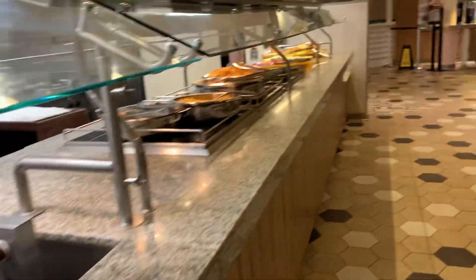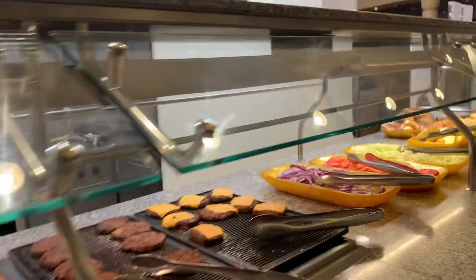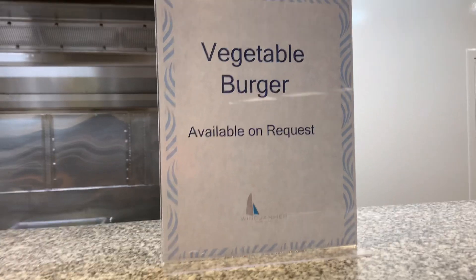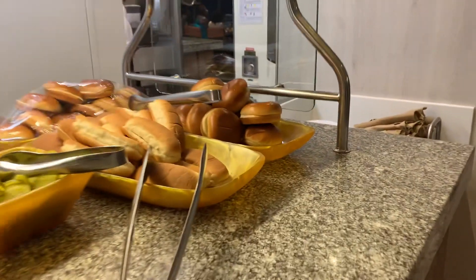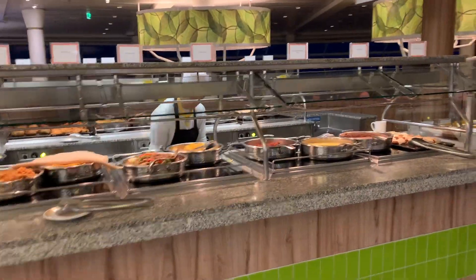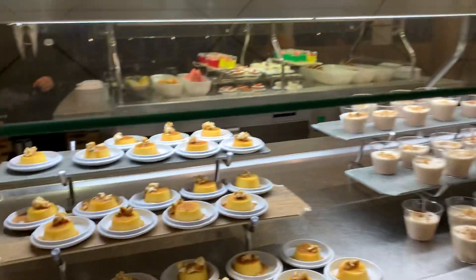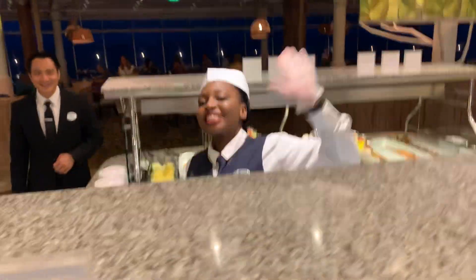Do they make the jalapeño cornbread on board? They do — good. Then you have the kids section with the grill, mac and cheese, chicken fingers, and a vegetable burger available upon request. There are the brioche buns. On this side it looks like the same offerings. Let's go check out the desserts.